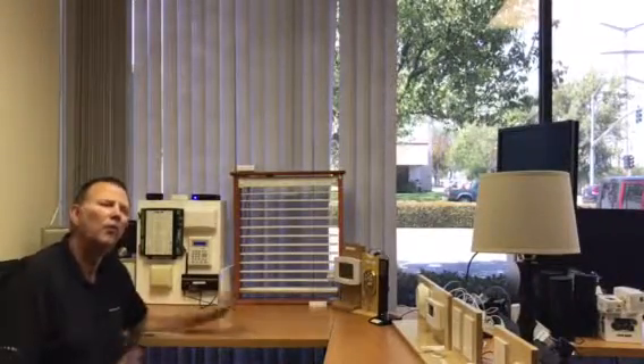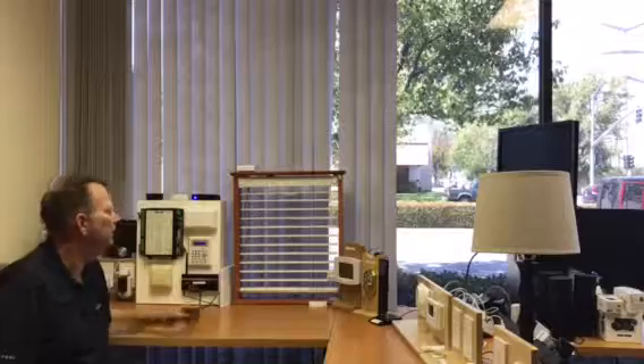Hi, it's Steve with Insteon. The purpose of this demo is to show you interoperability between multiple technologies.